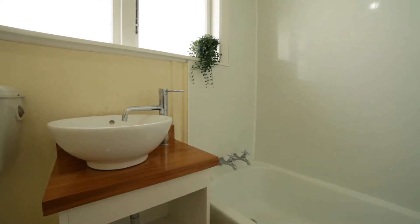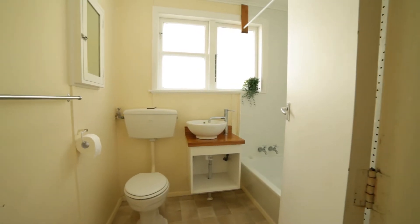The nice, neat and tidy bathroom has been updated. It includes a bath with shower over.